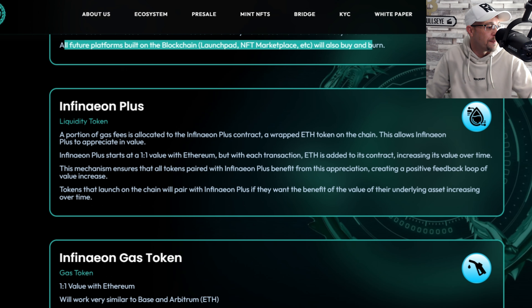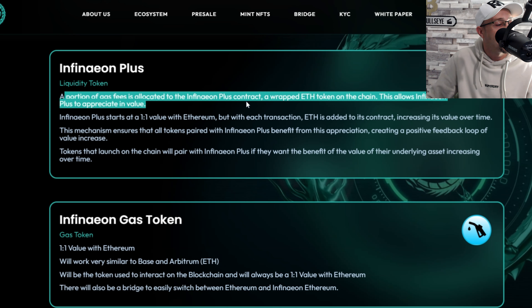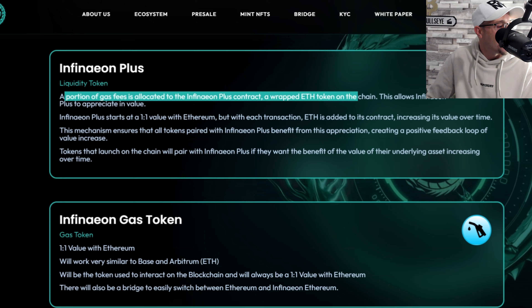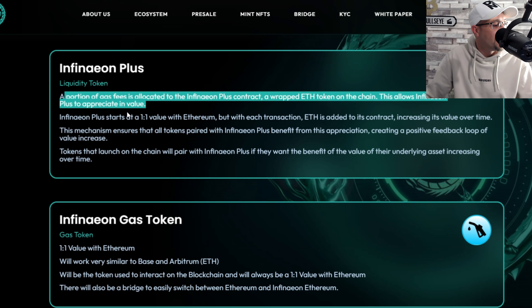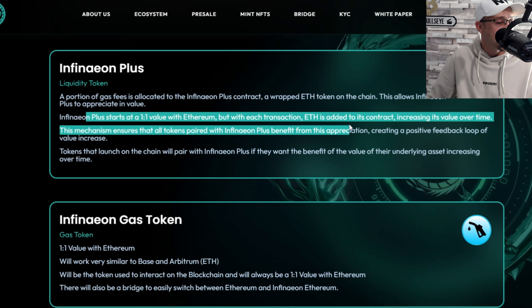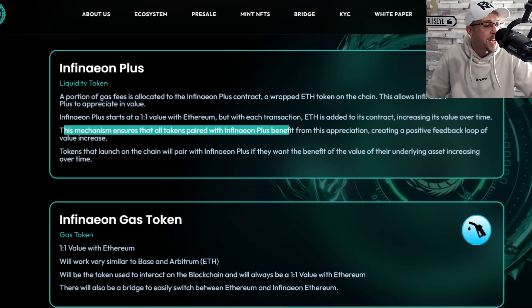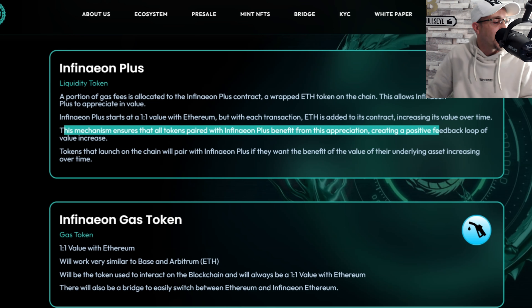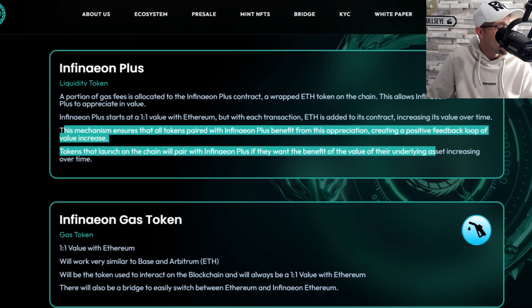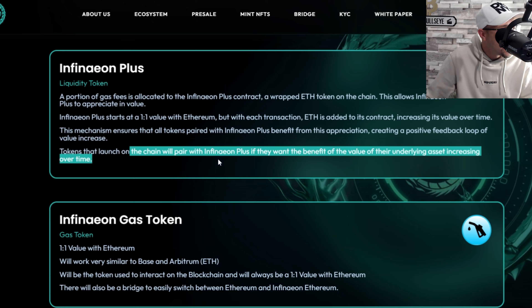The liquidity token: a portion of gas fees are allocated to the Infineon Plus contract, a wrapped ETH token on the chain that allows Infineon Plus to appreciate in value. Infineon Plus starts at a one-to-one value with Ethereum, but with each transaction ETH is added to its contract, increasing its value over time. Tokens paired with Infineon Plus benefit from this appreciation, creating a positive feedback loop of value increase.